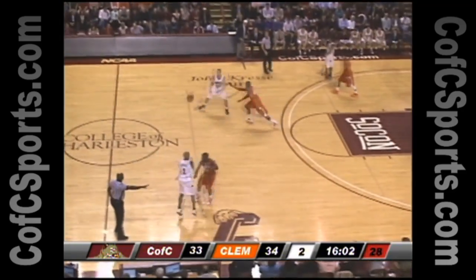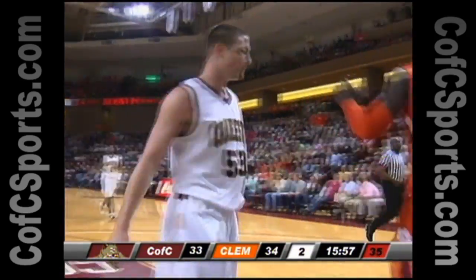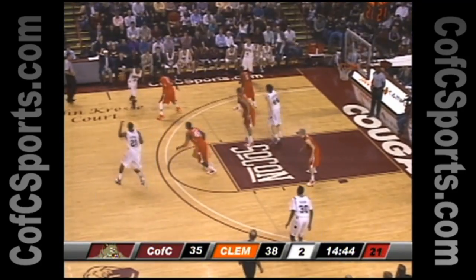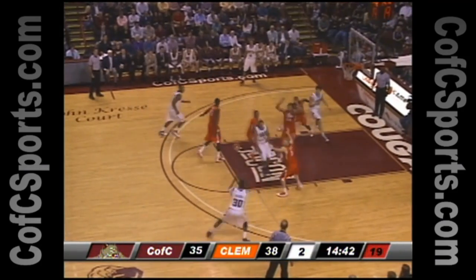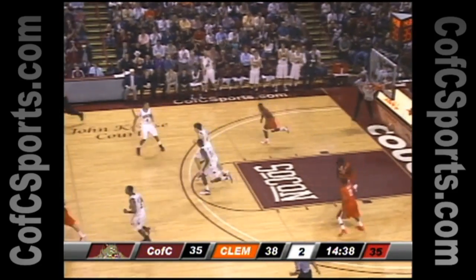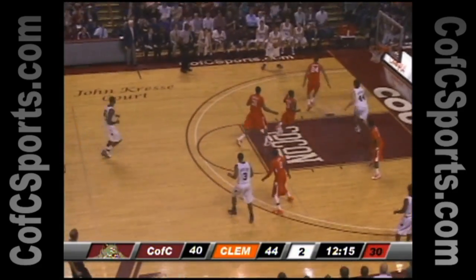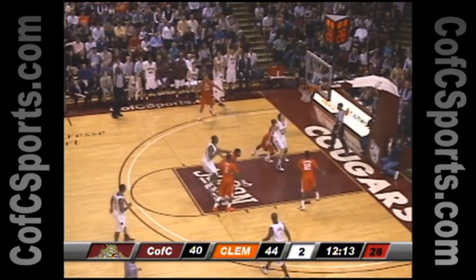Clemson coming up on 16 minutes to play now. Bad pass stolen away by Grant — here comes DeRay, two-hand jam! Left wing drives the lane, kicks it out right side, Wiggins three-pointer by Antoine Wiggins off the glass. Simmons with the rebound to Goudlock, here comes Andrew left side, pass goes to Lawrence.